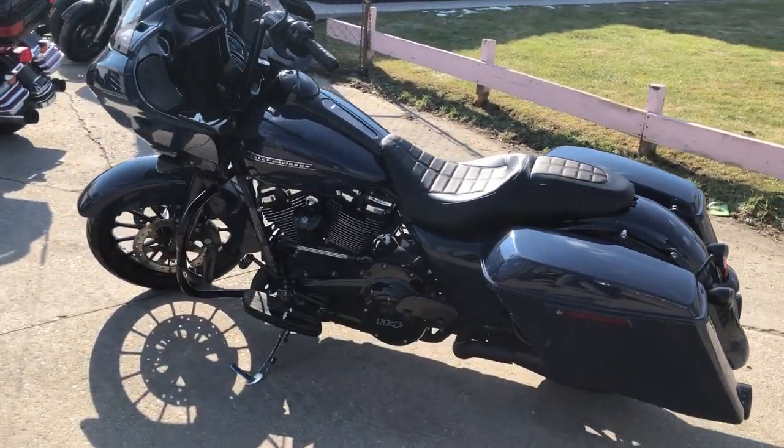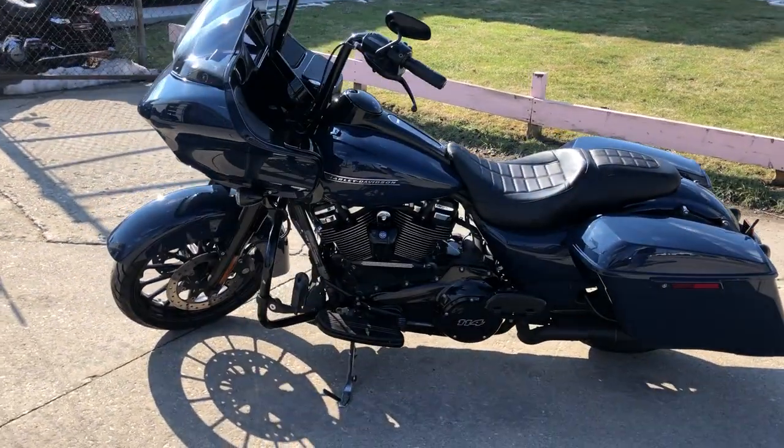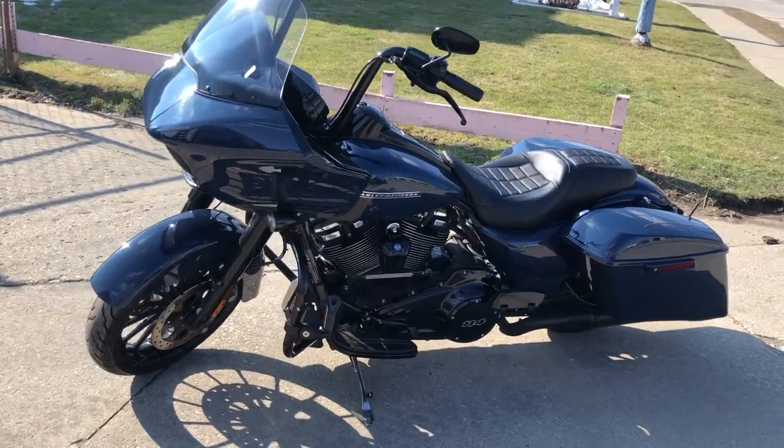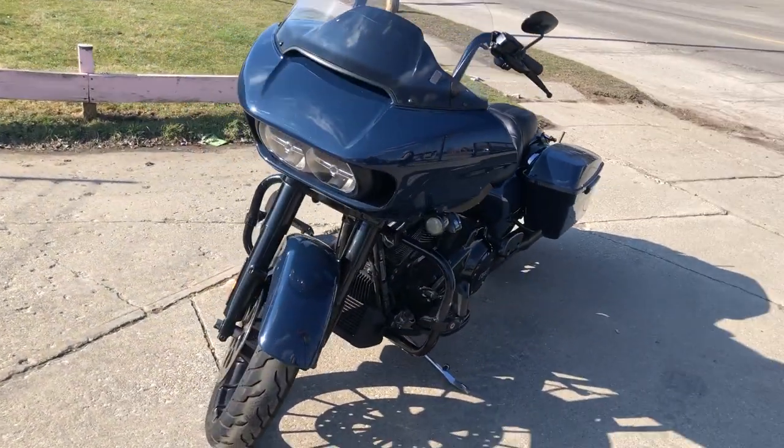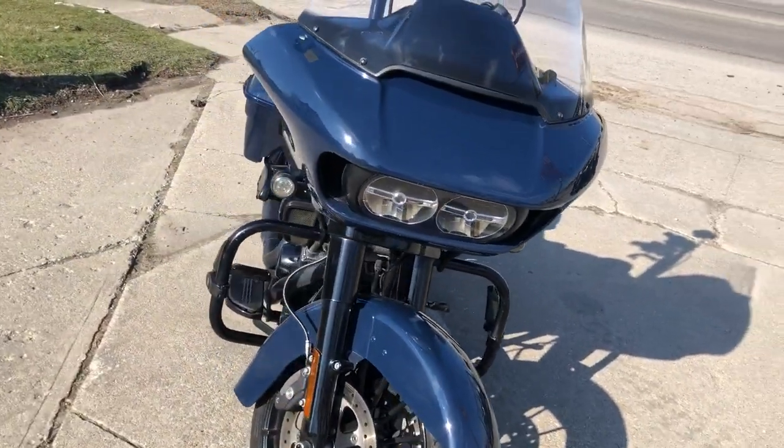It's in the hard to find color — brilliant blue paint with blackout package. There's blackout rims, blackout front end, black motor, and black covers. This is one sharp Road Glide.